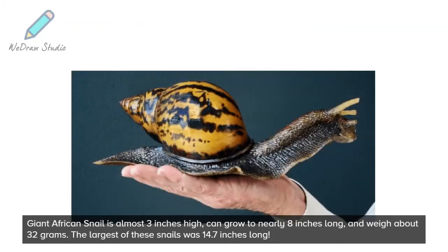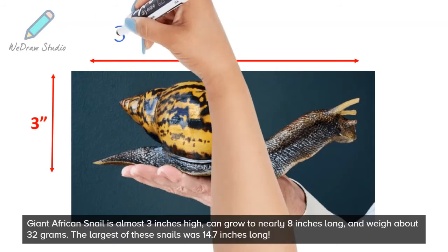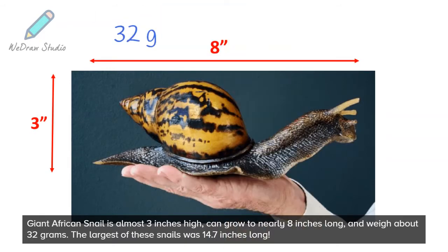Giant African Snail is almost 3 inches high, can grow to nearly 8 inches long, and weigh about 32 grams. The largest of these snails was 14.7 inches long.